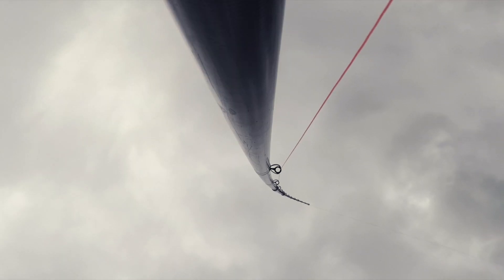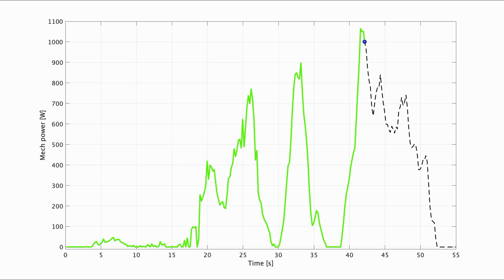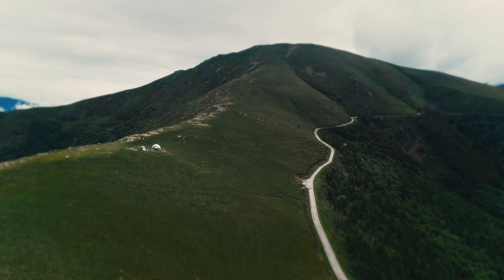A first pilot series will be provided to SkyPul's launch partners late 2021, followed by a 100-kilowatt commercial product in 2022, on SkyPul's trajectory to utility-scale airborne wind energy systems.